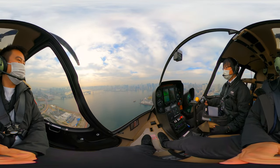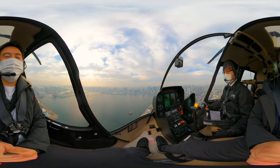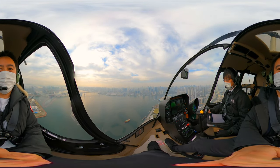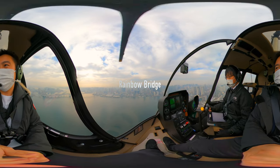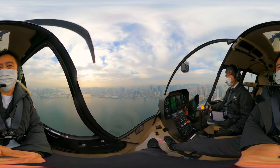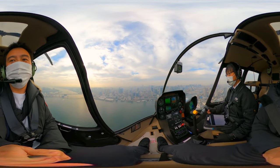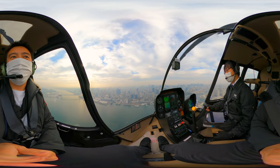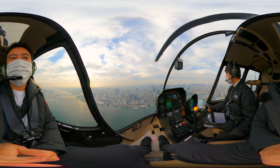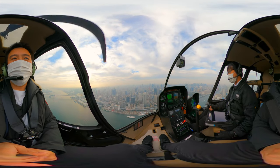Our first sight is coming up! Did you catch it? It's Rainbow Bridge, which was completed in 1993. Arguably the most famous bridge in Tokyo, connecting Shibaura Pier with the Daiba area. With a total length of 798 meters, it has 3 car lanes and 2 decks. It is illuminated in 3 different colors — red, white, and green — every night using solar energy.